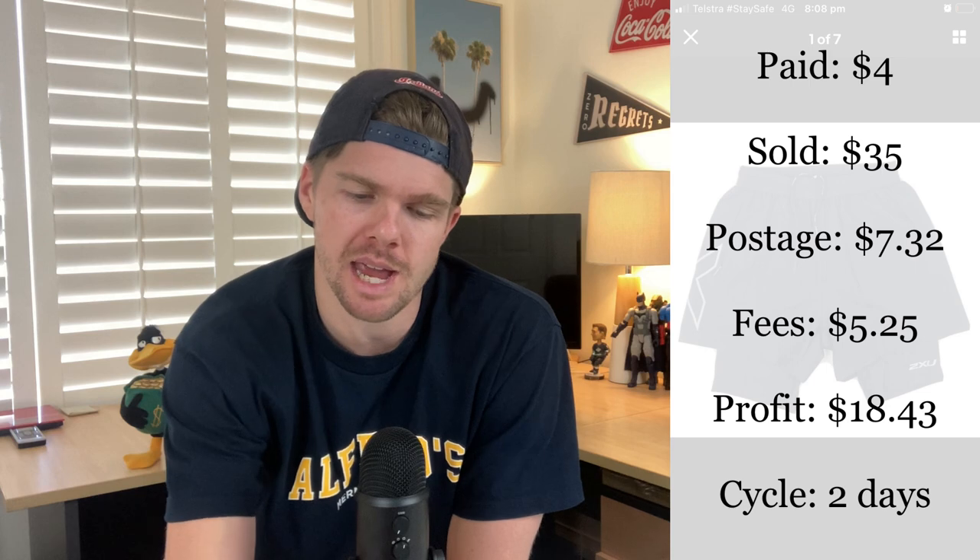I sold these Two Times running shorts that I picked up just last Thursday — the first op shop run of that day. Paid $4, thought I could get $35, and I did. After fees and postage, I profited $18.43. They were in like-new condition, men's size medium, and sold within 48 hours. Nearly $20 profit on a $4 purchase is a fantastic result. One tip: if the running shorts have compression built in underneath, they generally sell for more money and faster.